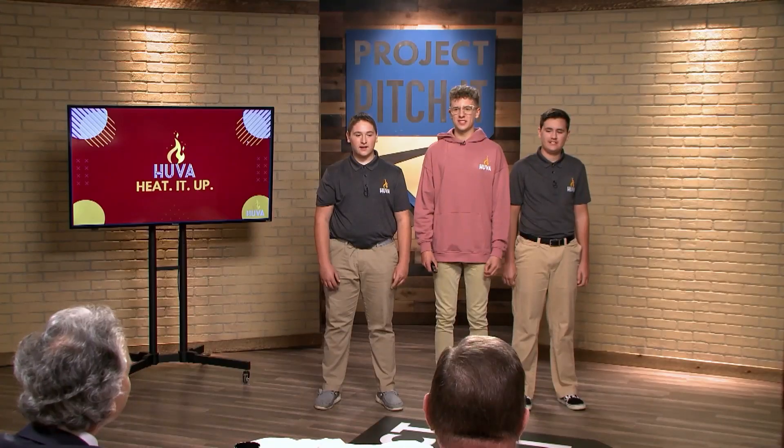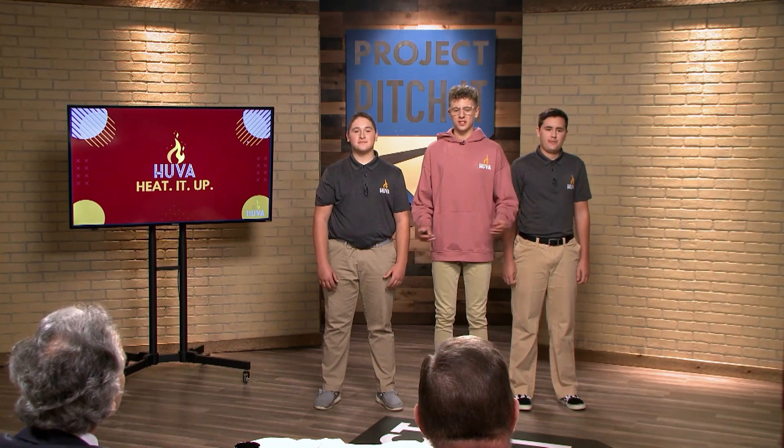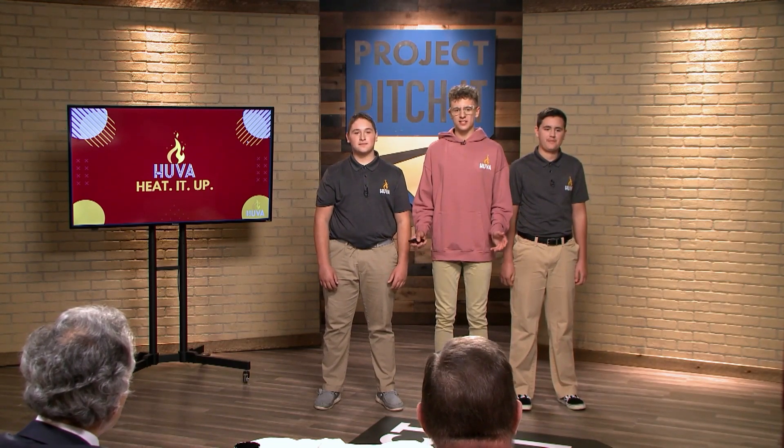Bouncing back to that next step question — we are definitely going to finish up our research and development, fully finalizing the product so it is ready for launch. Then we are going to start building capital, building up our products, getting our storage ready, and getting a manufacturer.